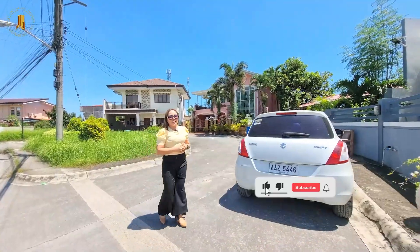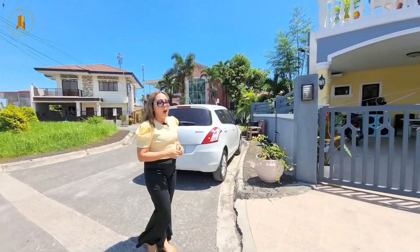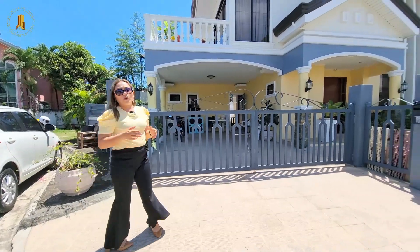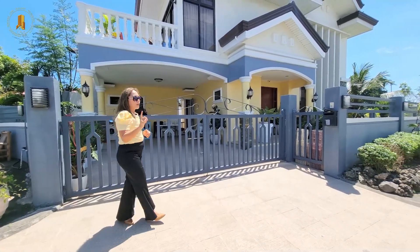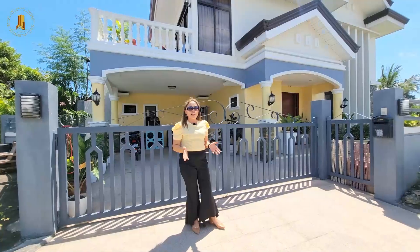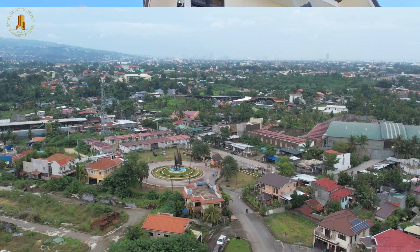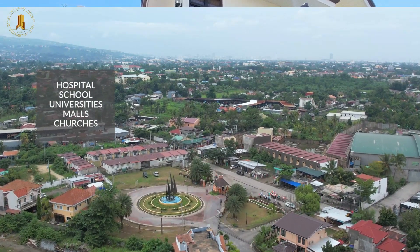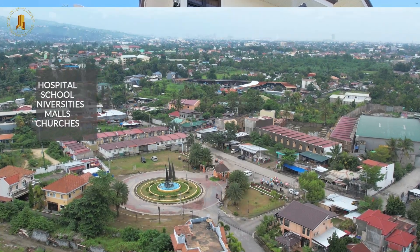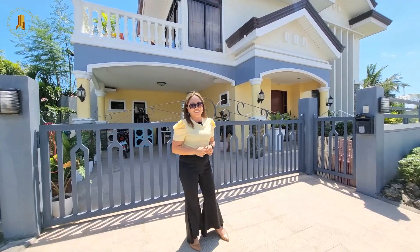Please don't forget to hit like, subscribe, share, and hit the bell button to be notified whenever we upload new videos. You can also find us on Facebook, Instagram, and on TikTok — Cebu Elegant Properties. Within five kilometers from this subdivision, we can find the nearest hospitals, schools, universities, groceries, malls, and churches. So what are you looking for? Book a viewing with us now.